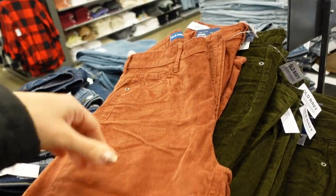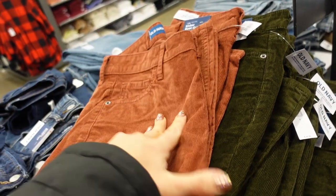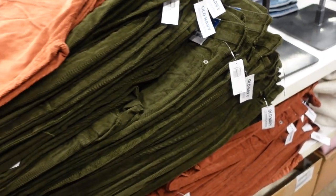Next to them I'm seeing some new corduroy also in that boot cut, in rust and also olive. They are also $44.99.